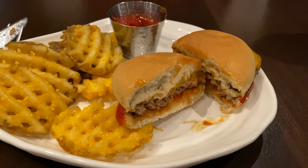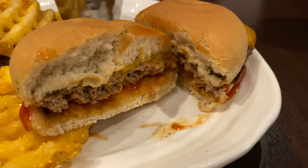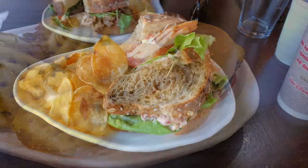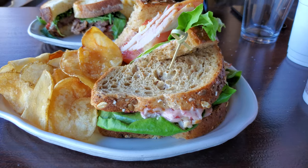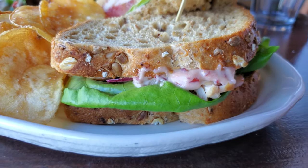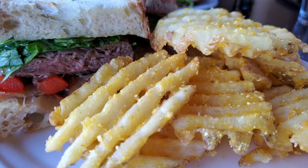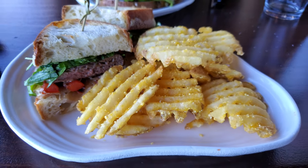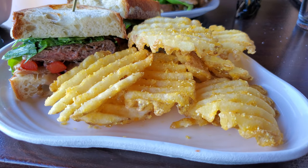The kids' cheeseburger was pretty simple, so if you've got picky eaters, it's pretty plain, though I'm sure you can add stuff to their taste. For me, the favorite was definitely the turkey sandwich with chips — I felt it was really fresh — and the waffle fries are so fun. We don't get those too often, so I definitely enjoyed that and trying a couple of their fun drinks.